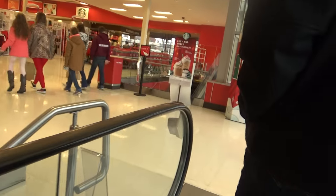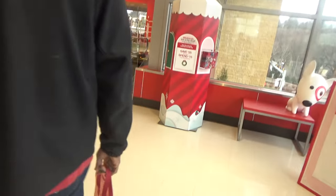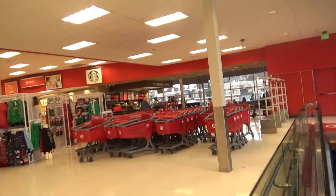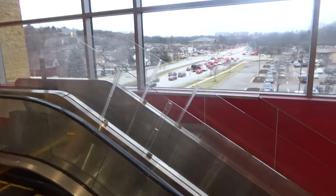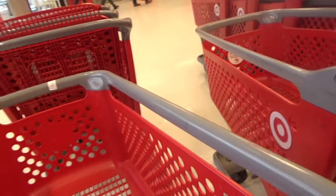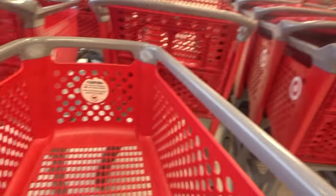So here are the two escalators. Going back down, we're going to do something interesting here. See these cart guys? Yep, that's right — there's a cart escalator right there. And we are going to take a cart and put the cart down that ramp.